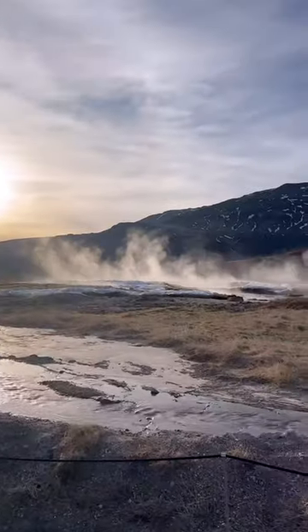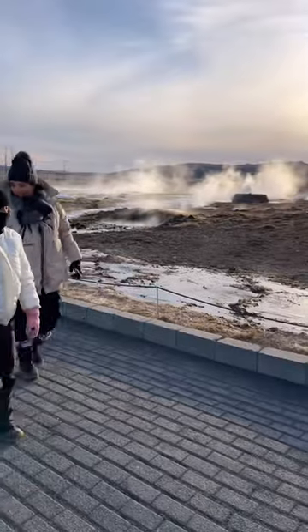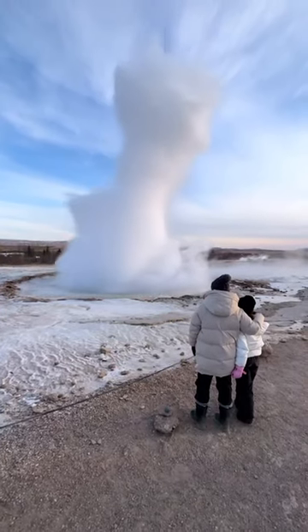This was the sight I was most excited for, and it was pretty spectacular. I also loved that it had a really nice visitor center, and it was a really easy walk from the parking lot. We actually got to see several geysers, but Strokkur was by far the most amazing.